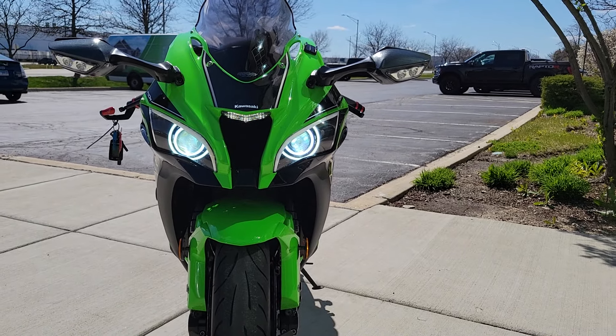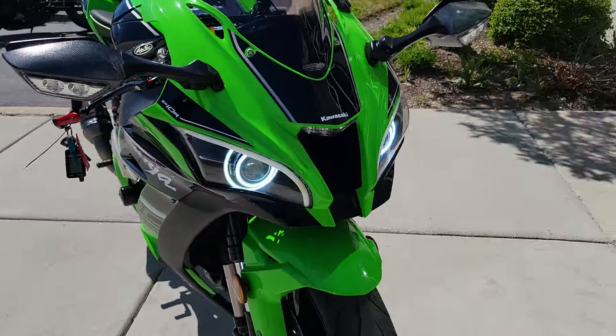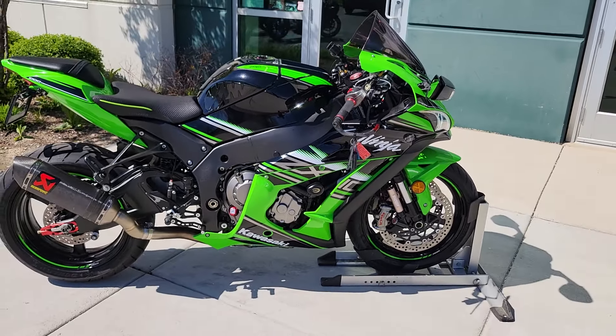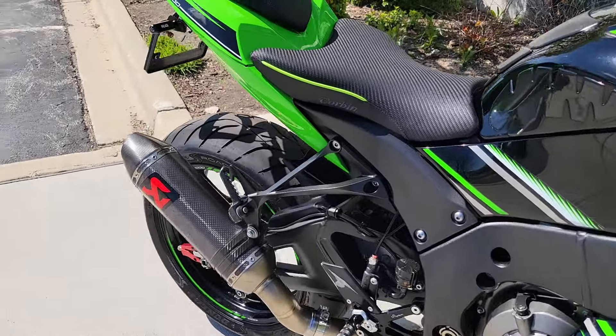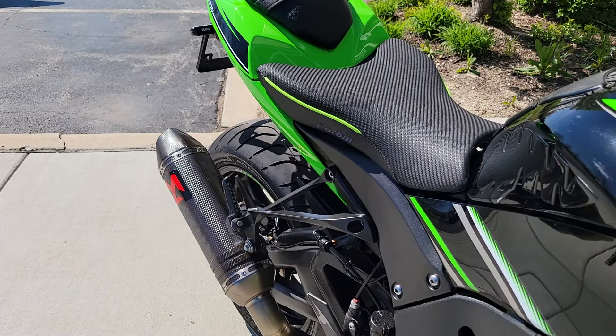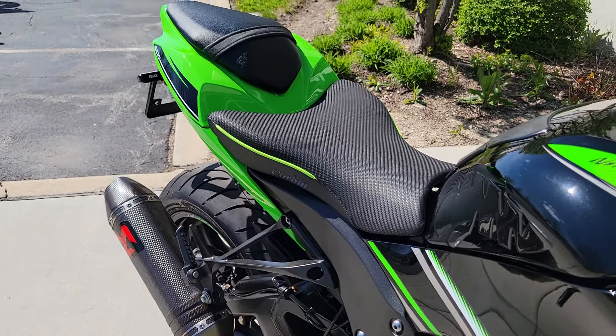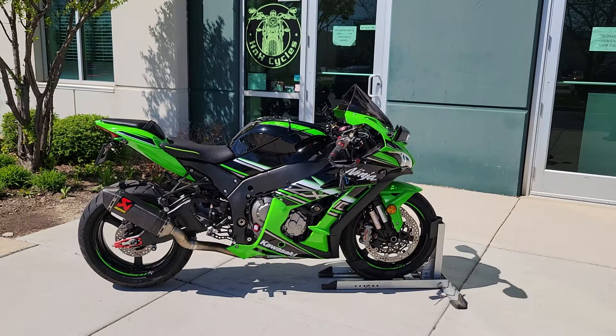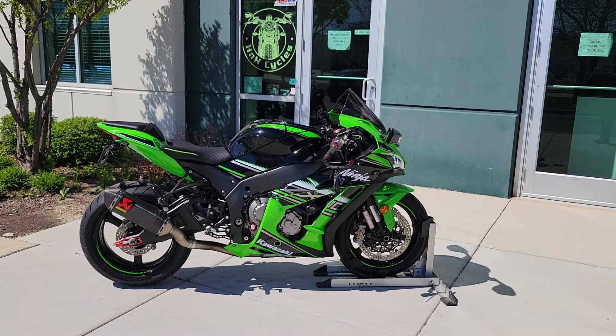That looks mean. For more details, visit us at h88cycles.com — thank you for watching.